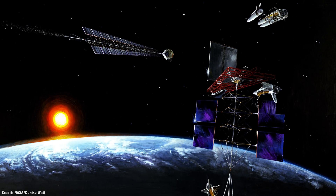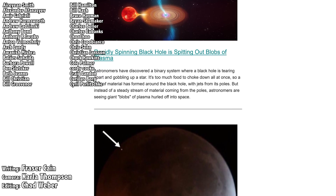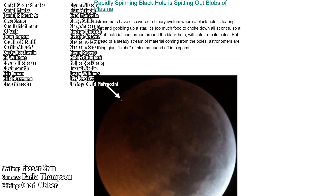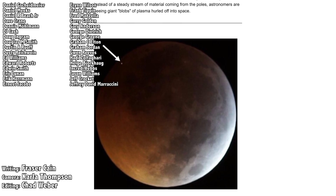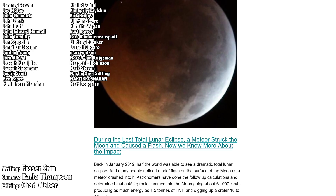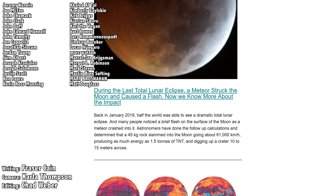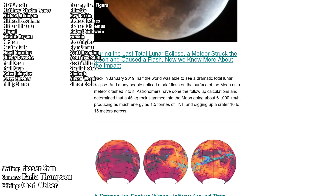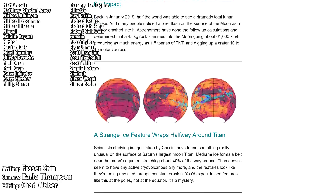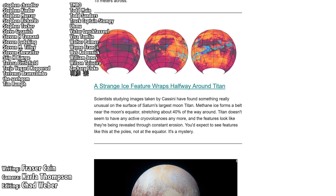What do you think? Let me know your thoughts in the comments. Once a week, I gather up all my space news into a single email newsletter and send it out — it's got pictures, brief highlights about the story, and links so you can find out more. Go to universetoday.com/newsletter to sign up. All my videos are also available in a handy audio podcast format — go to universetoday.com/audio or search for Universe Today on iTunes, Spotify, or wherever you get your podcasts.